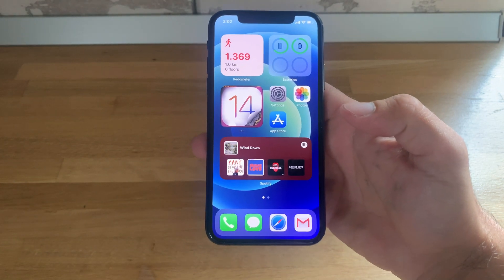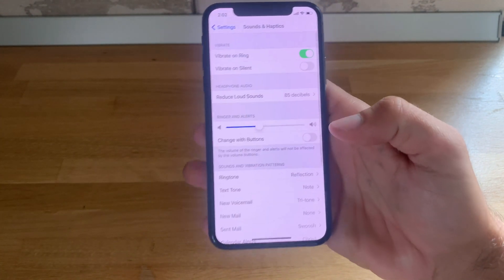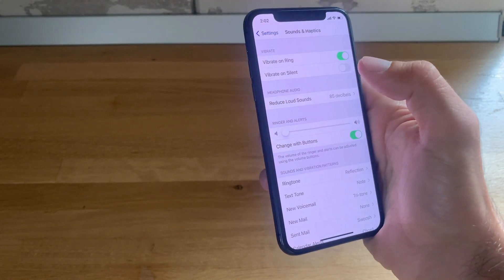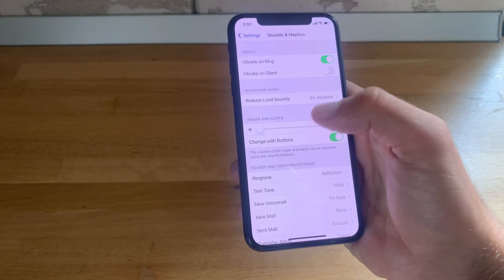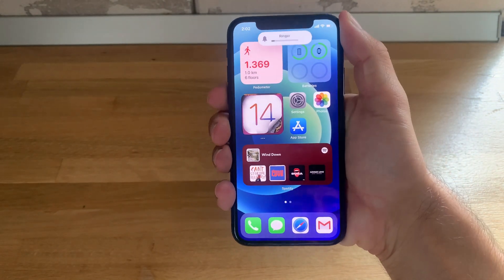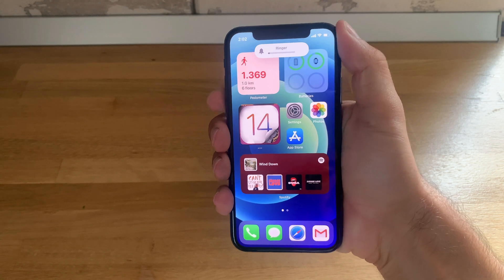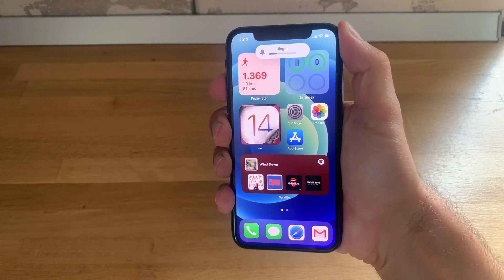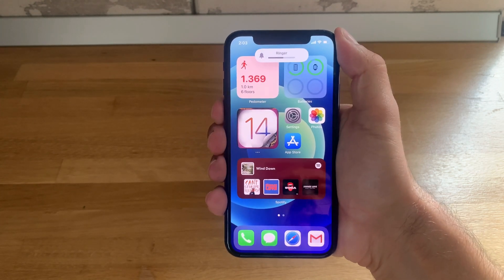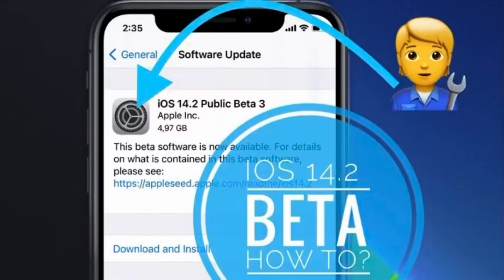There's one more trick to help you coexist with this bug. Tap on Settings, go to Sounds & Haptics, and activate Change with Buttons. This way, if your ringer and alerts volume is randomly muted, you can tap the Volume Up or Volume Down button to change the ringer volume. When the bug is present, if you tap Volume Up to check and the ringer volume indicator doesn't show up, it means something is wrong and you need to reboot your iPhone to fix it.